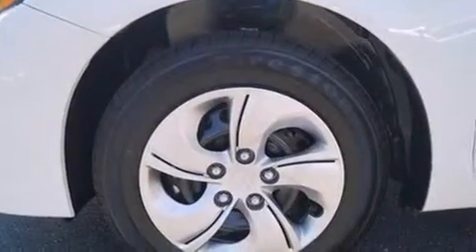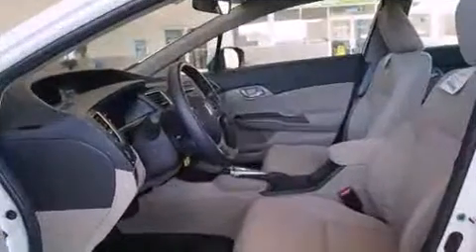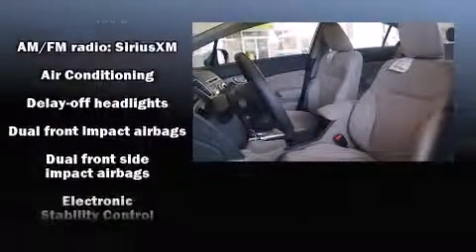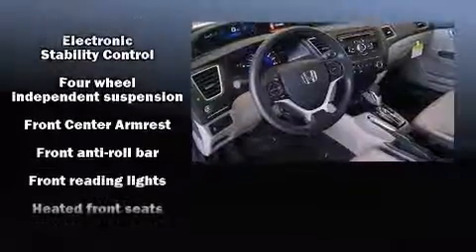It includes leather upholstery, delay-off headlights, one-touch window functionality, an outside temperature display, a power moonroof, heated door mirrors, and much more. A premium sound drive with six speakers provides you and your passengers a sensational audio experience.